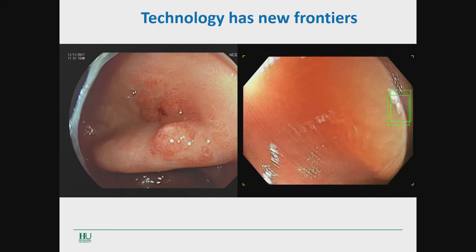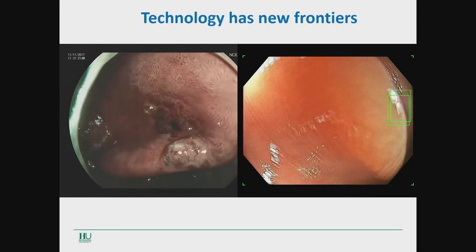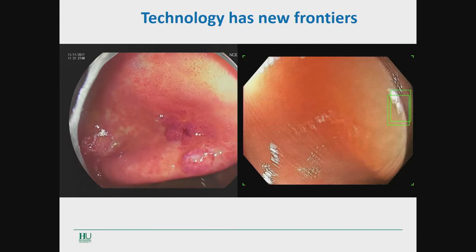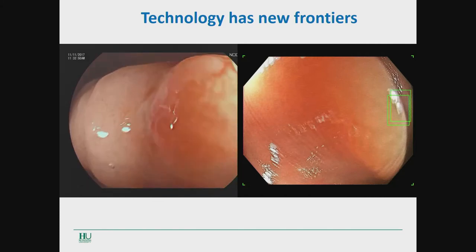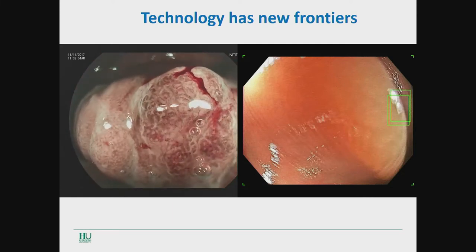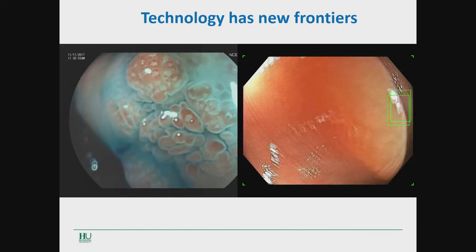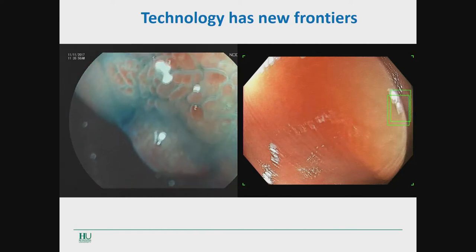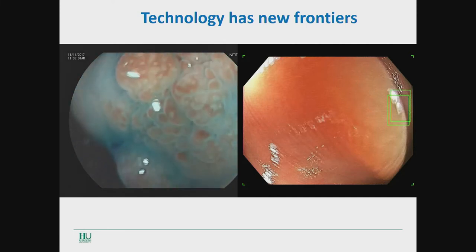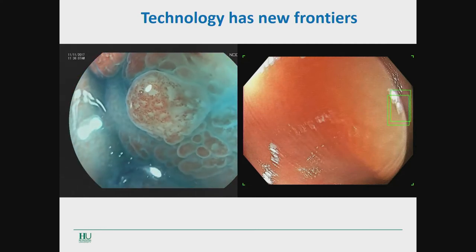Technology has new frontiers in terms of imaging. This is a very difficult to interpret lesion in the right colon. Using all different chromoendoscopy modalities of Eluxeo and also the zoom, you can realize this is a serrated-style lesion with these pit patterns. Also, sometimes using chromoendoscopy, medium and blue, you can further emphasize the pattern of the lesion and make a very detailed, precise evaluation and histology prediction.